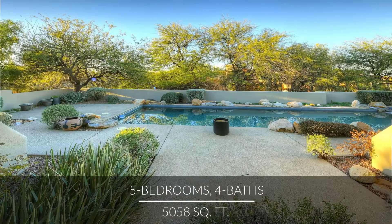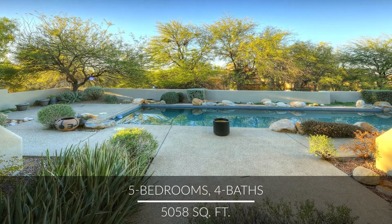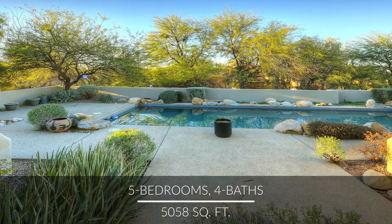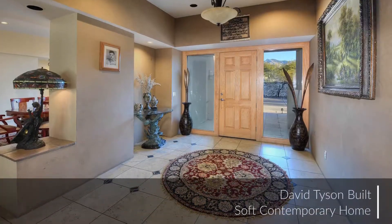Enjoy ultimate privacy in this David Tyson built contemporary home nestled away on two acres in the prestigious gated community of Catalina Foothills Estates.